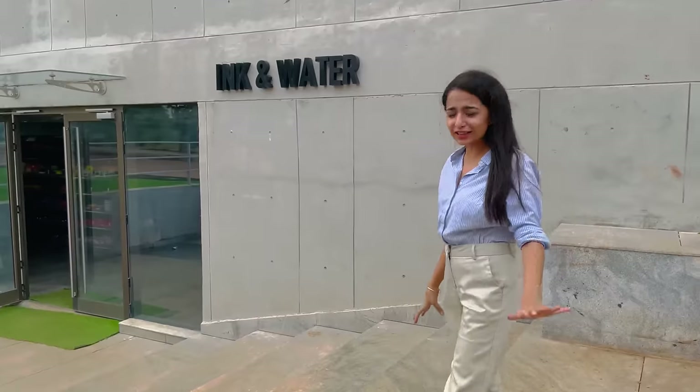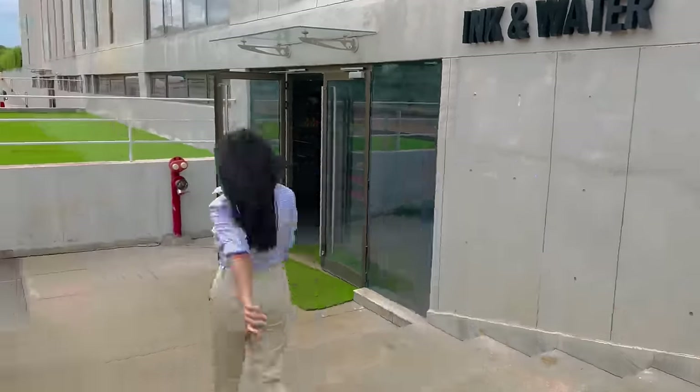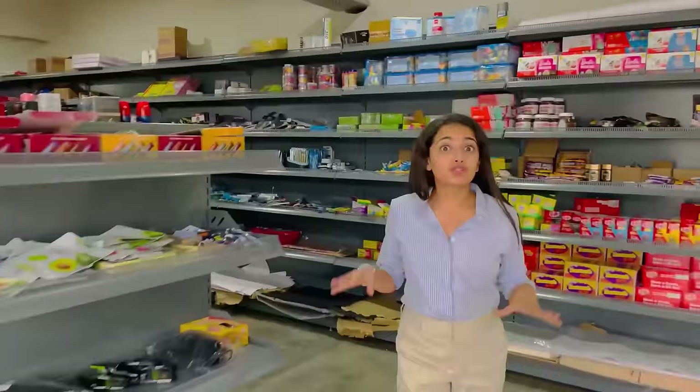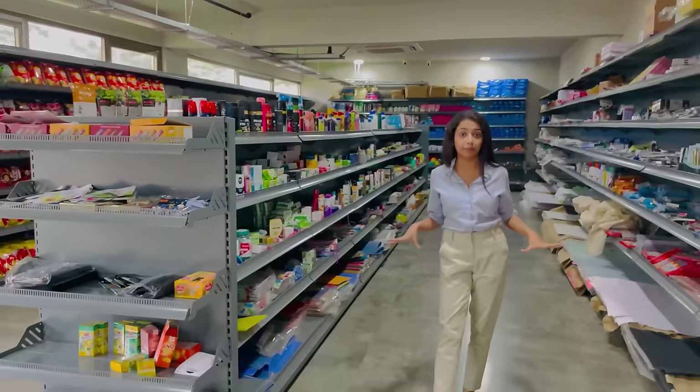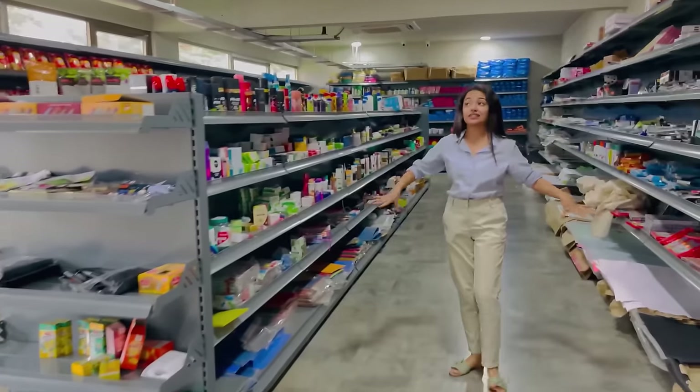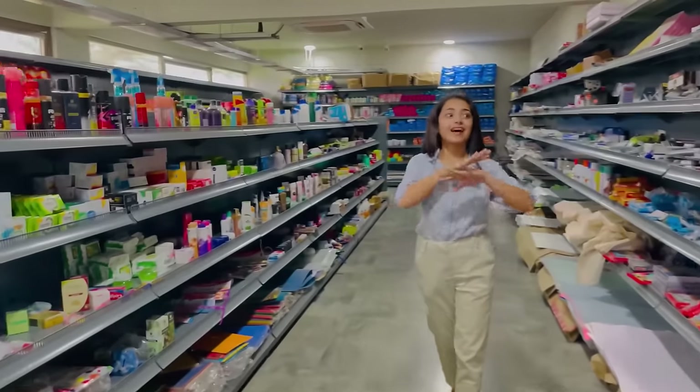We are at Ink and Water, which is a convenience store inside Watson University. Let's go inside and have a look. Because this campus is a 100% residential campus, all your utilities and daily needs are available in this store itself.